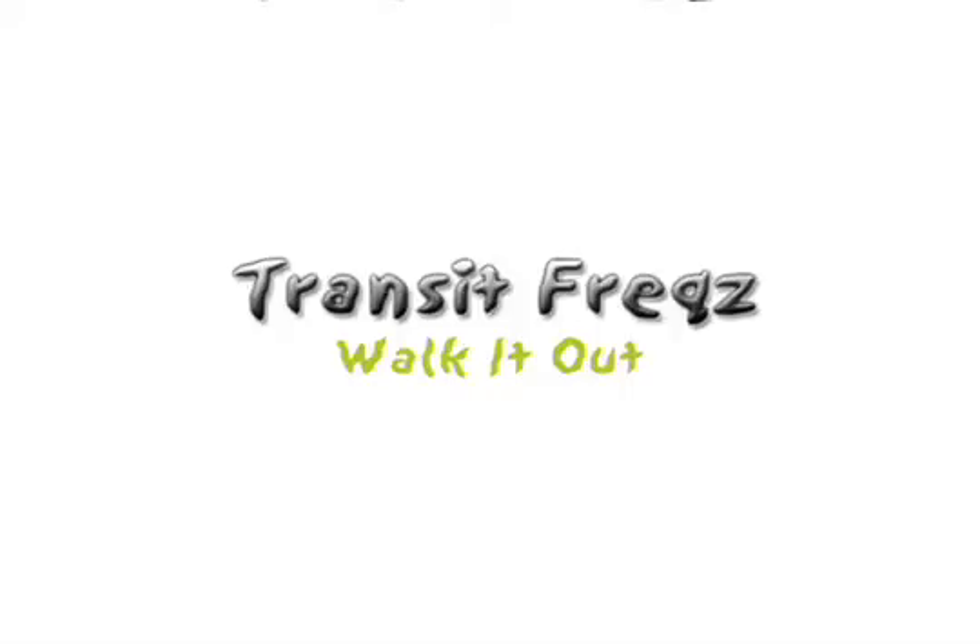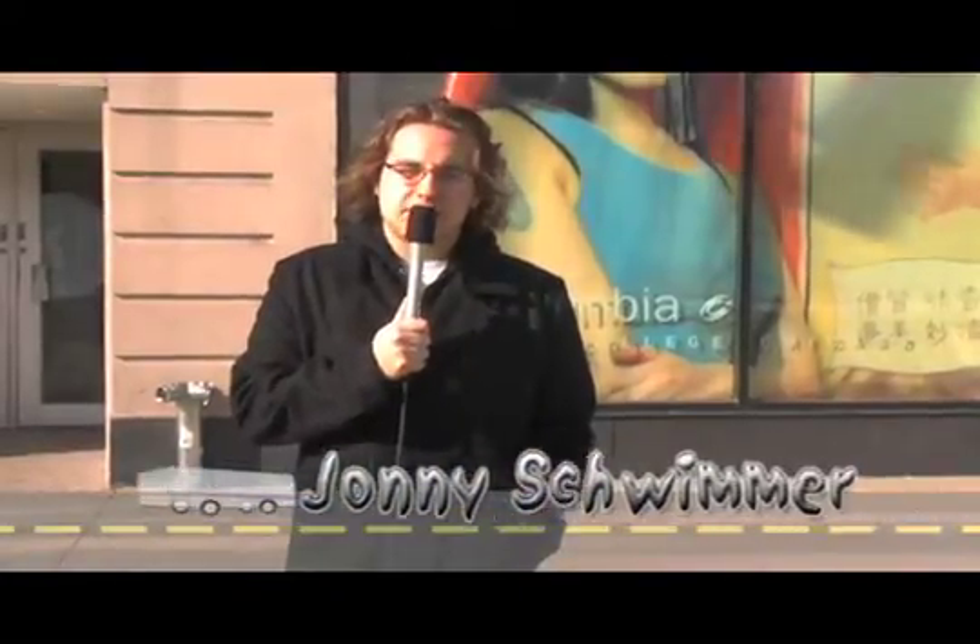Transit Freaks, walk it out. Hey everybody, it's Johnny Schwimmer, time for your Magical Traffic Report.